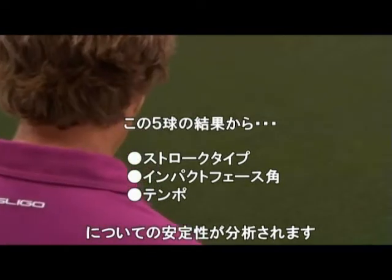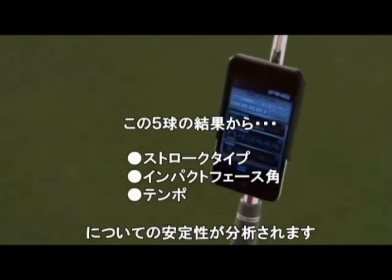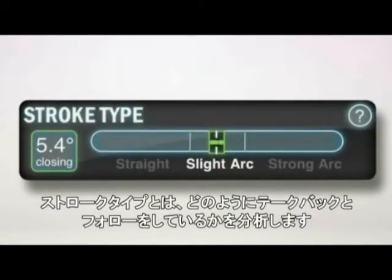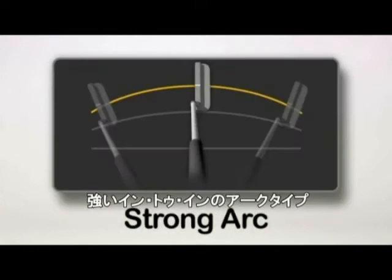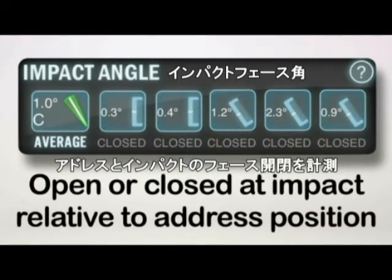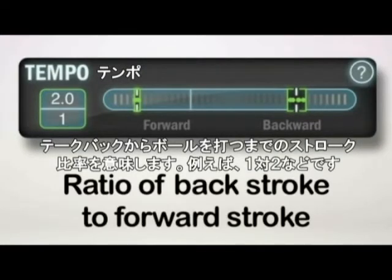The app analyzes your consistency over the five putts by stroke type, impact angle, and tempo. Stroke type tells you whether your putter path was straight back and straight through, rotates on a slight arc, or a strong arc. Impact angle measures in degrees how much your putter face was open or closed at impact relative to your address position. Tempo is the ratio of timing in your back stroke compared to your forward stroke, such as two to one.